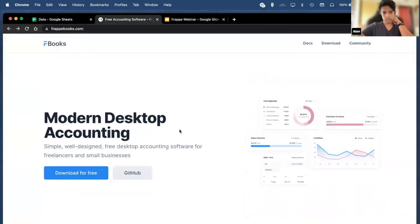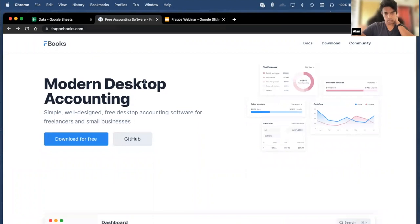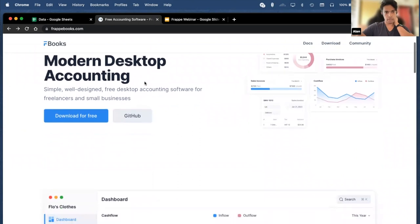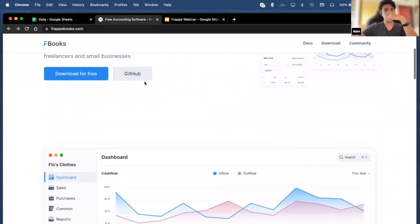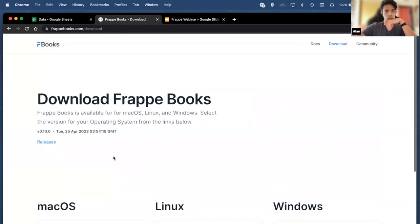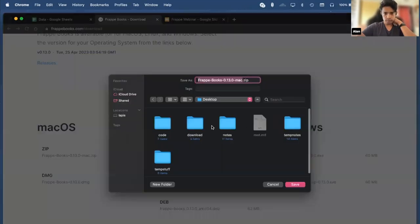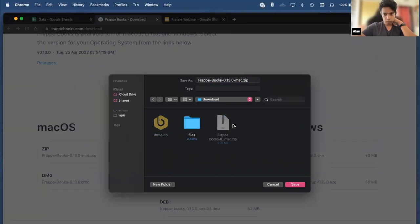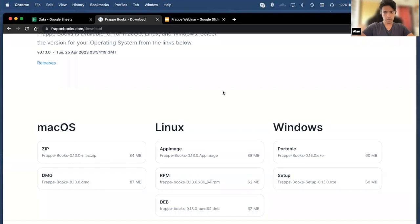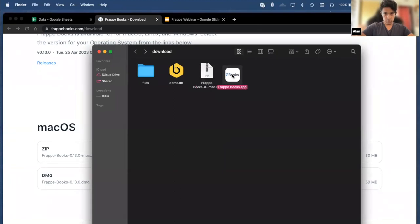Frappe Books is essentially a desktop accounting application that's meant for freelancers and small businesses. Desktop means it doesn't run in your browser — it's also a local application, which means the data is stored on your database. Using Frappe Books is pretty easy. You just have to click on the 'Download for Free' button on the website, and then depending on your operating system, select one of the files. Since I have a Mac, I'll select the zip file. Once it has been downloaded, you can unzip it and then double-click on the application.